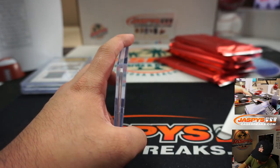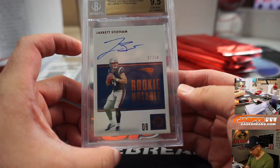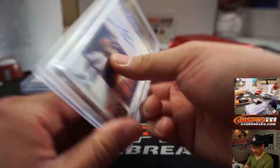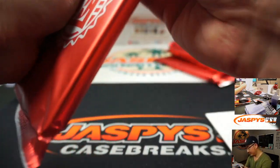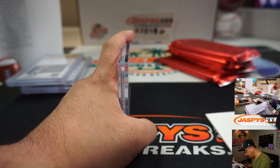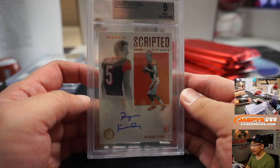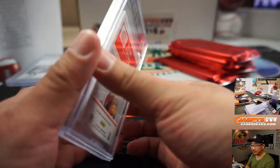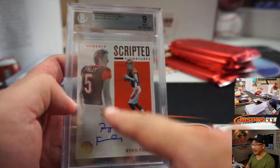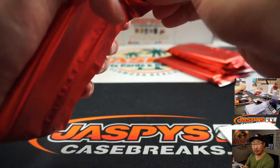Alright Sean, we got a 9, 5, 10. That's Rookie Notable Signature — another Jarrett Stidham, 7 out of 50. 9 and 9. Ryan Finley, 39 out of 75. I blame Ryan Finley for that — that's him mishandling the card. Come on, Ryan. Michael Gallucci with the Bengals.